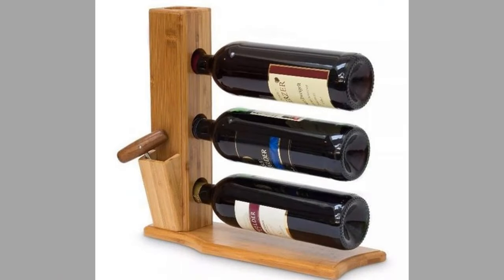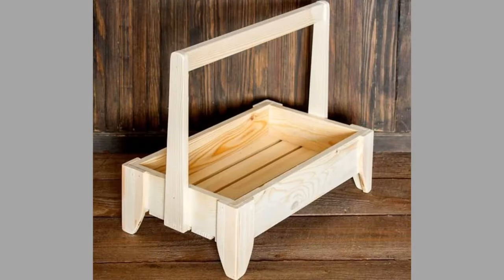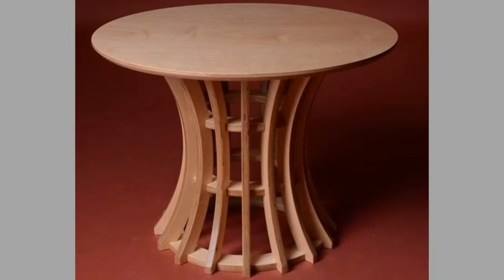Well viewers, there you have them — our hand-picked wood furniture and wooden decorative pieces for your home decor. Which ones did you like? What did you like about them? Share your thoughts in the comment section. We hope you've enjoyed today's content.